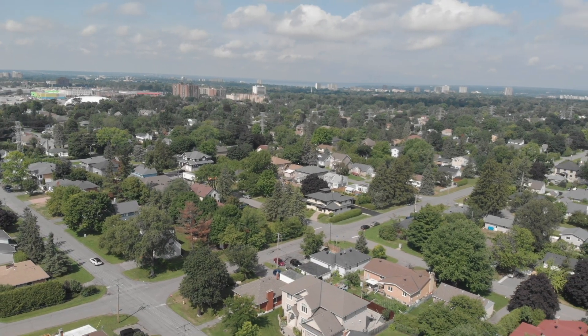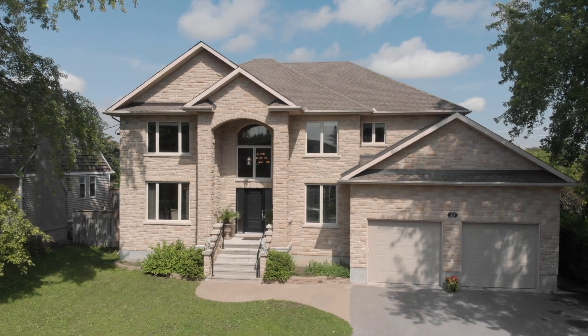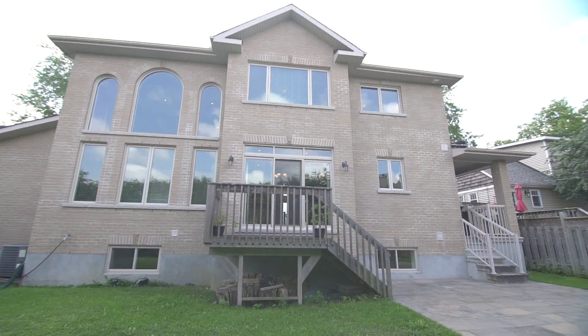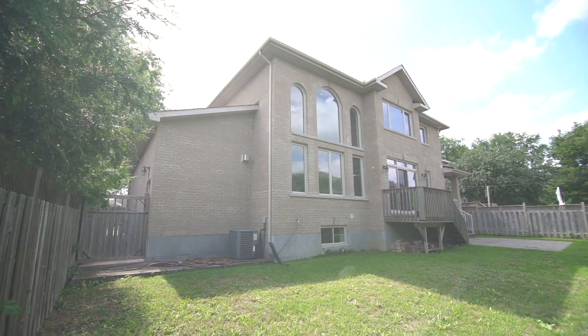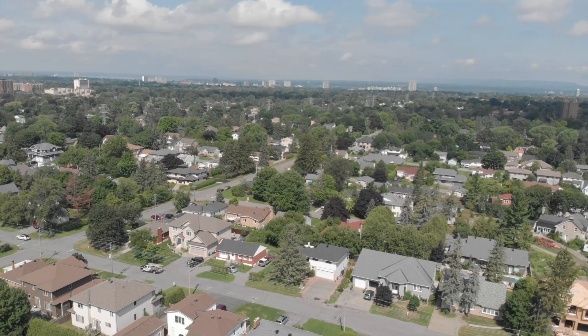With north-south exposure, your custom-built home offers an expansive driveway and garage that can fit up to three cars, while also enjoying your backyard oasis with lanai, deck, fully interlocked patio and fenced yard that offers the privacy you're seeking within the sought-after community of St. Clair Gardens.